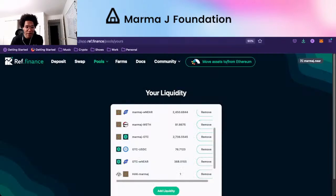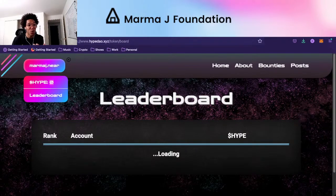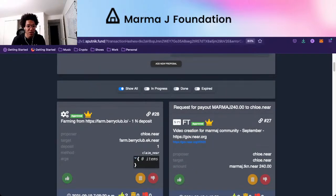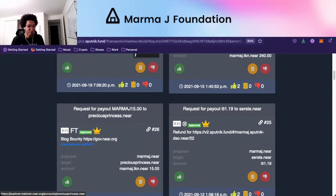People will go to MarmaJay.org, log in with their NEAR account, and see they have zero MarmaJay. They'll be able to go to REF, swap, and pick some up — but that's not really the purpose. The purpose is they go and submit a bounty payout. If you look at our DAO, you'll see there have been quite a few payouts of marmaj.tkn.near — for doing these videos six days a week, I submitted a bounty for myself to get 240 MarmaJay.